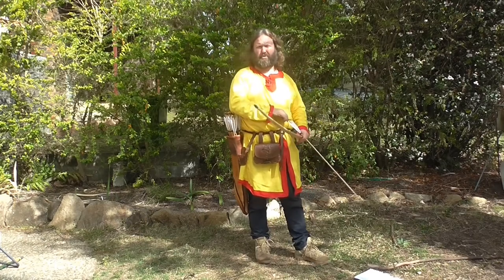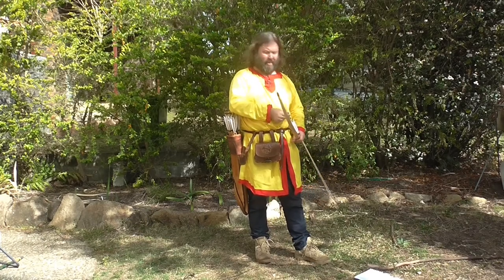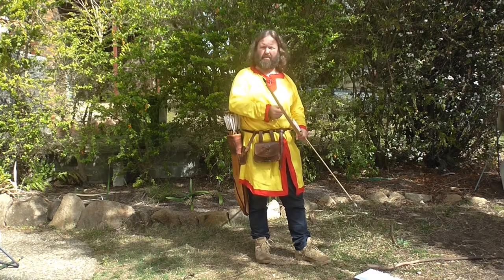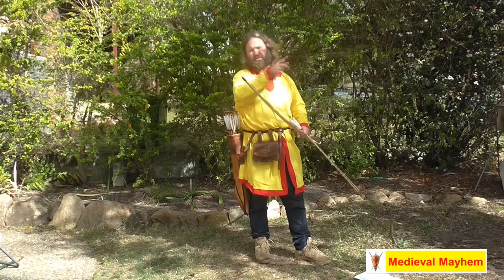G'day guys, today I thought we'd talk about the English longbow, made famous by the Hundred Years War. It has in fact been in use for thousands of years previous, and there's so much to know.